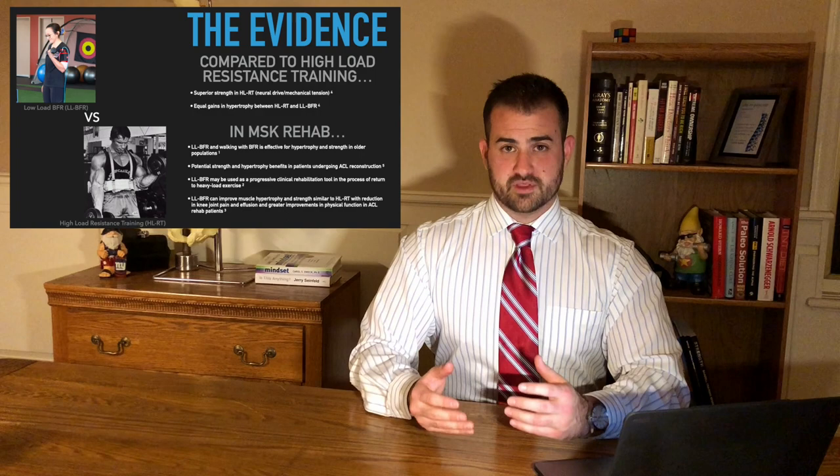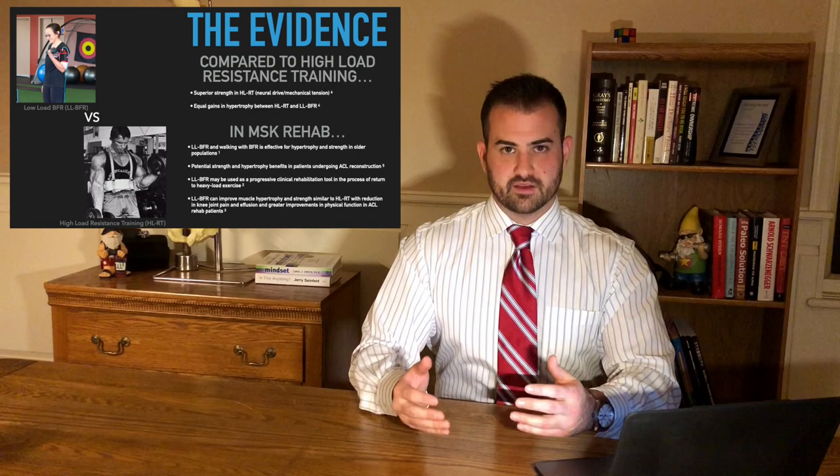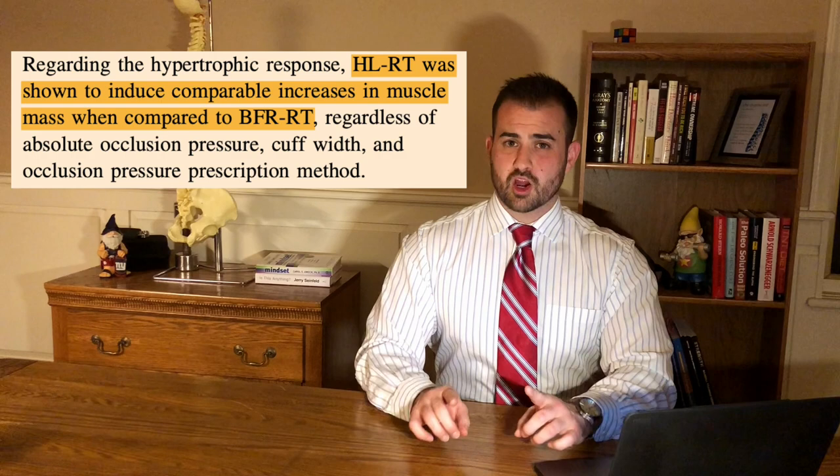So how does this all stack up in the evidence? When comparing high-load resistance training to low-load BFR, high-load resistance training wins every single time in terms of brute strength — how much force you can produce, how much weight you can lift. If we're using low weights with the BFR group, you're never going to develop full muscular strength. However, the hypertrophy gains seen with low-load BFR are actually comparable to high-load resistance training.